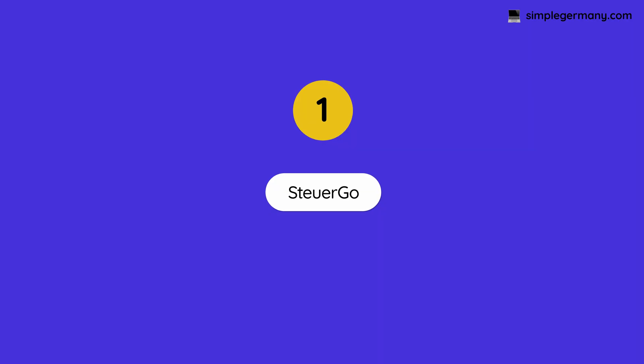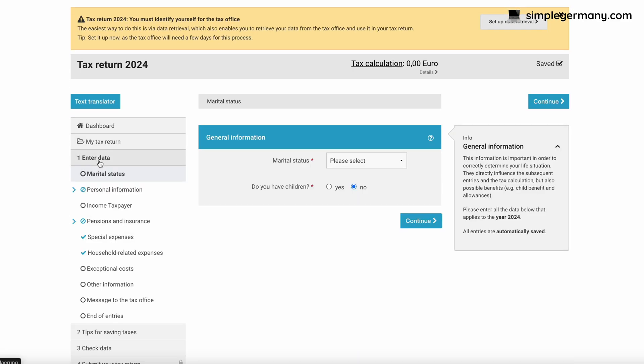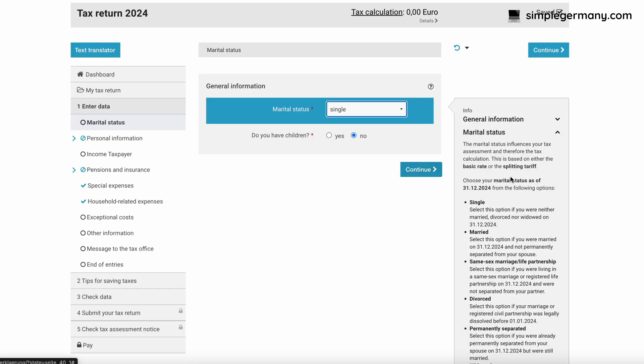Let's start with the first tax return software for foreigners, and that is Steuergo. This is the most complete and most detailed tax software available in English. I particularly like the explanations and tips it gives you for each section — on the right, you'll have pop-ups with information explaining why something may be important or why you should look up a document to add it. This software can be used by employees and self-employed, and anyone who has additional income such as capital gains, real estate income, or any other income from abroad.